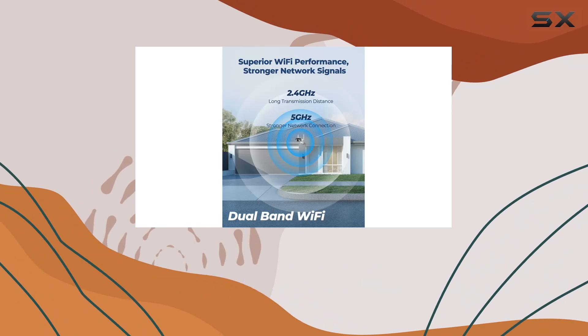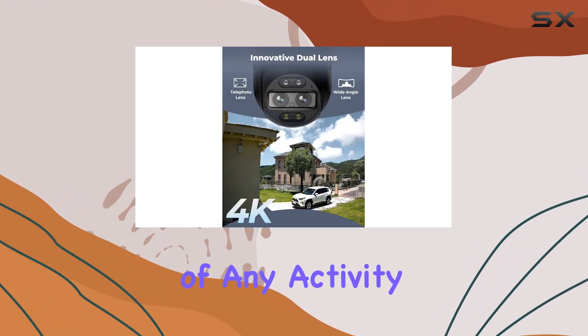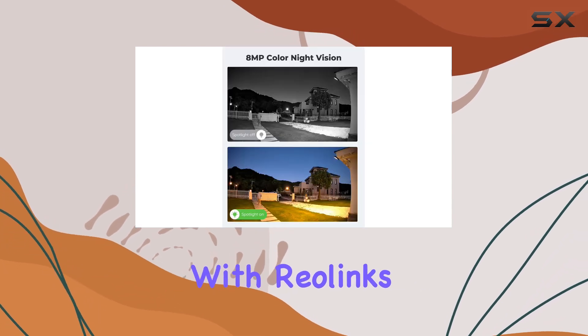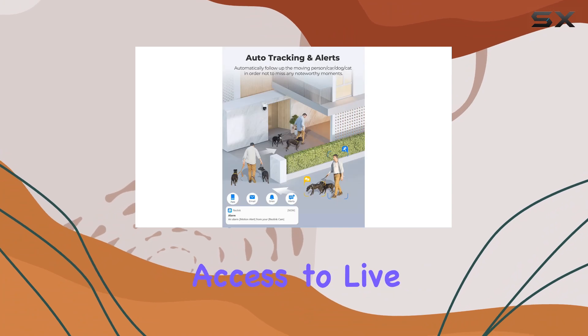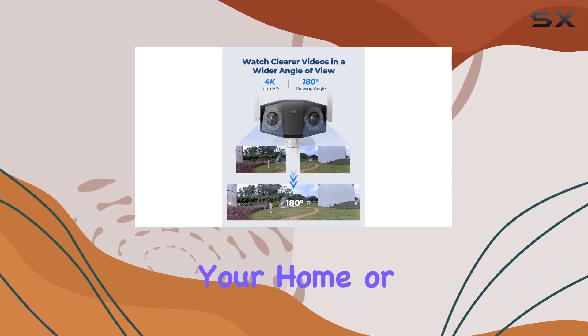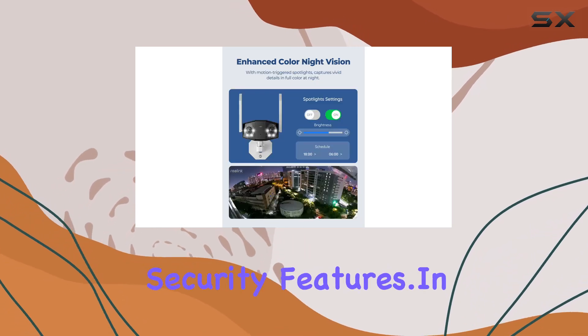Both models feature motion sensors that trigger instant alerts to your device, keeping you informed of any activity in real-time. Installation is straightforward with Reolink's user-friendly app, which also offers remote access to live feeds and playback footage. Whether you're monitoring your home or business, these cameras deliver peace of mind with their advanced security features.